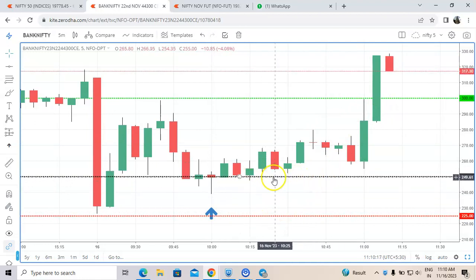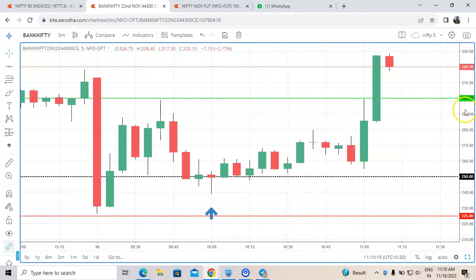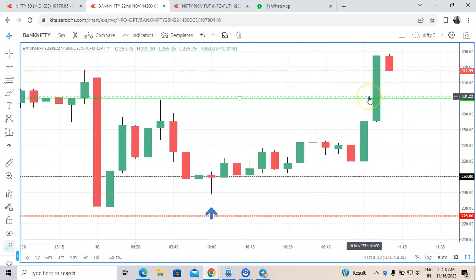In this way you have to trail your stop-loss. If trading in multiple lots, you move your stop-loss to the cost and just trade it. This way you can be more profitable. Thanks for watching, have a nice day.